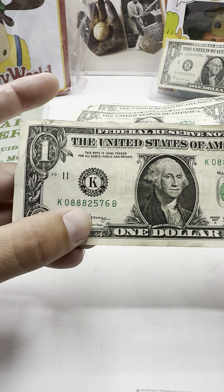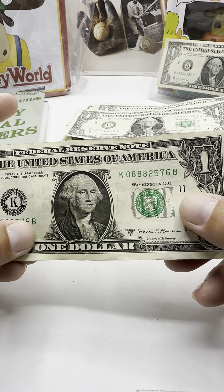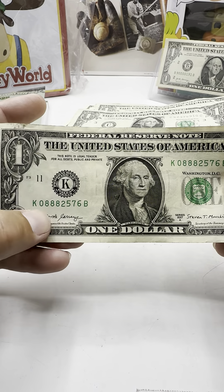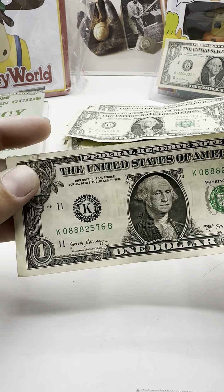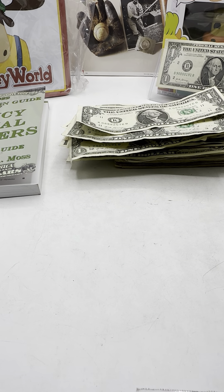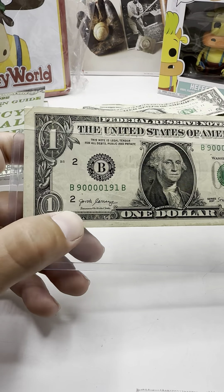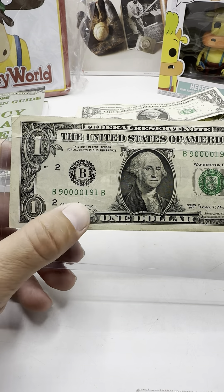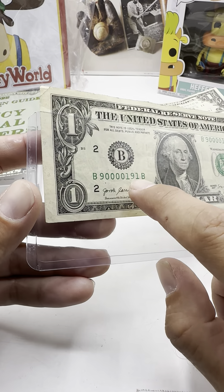Last one — 0382-576B. I won't keep that. If it was four eights — leading eights — I would definitely keep that. But we did go through two straps and found no star notes. We did find this trinary though — and if this had all ones, nines, and zeros, that would be a million's note. But this is still worth some money right here, guaranteed.